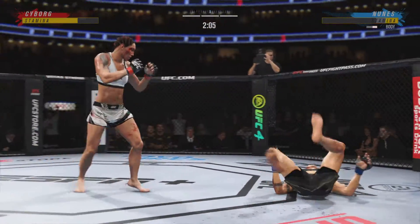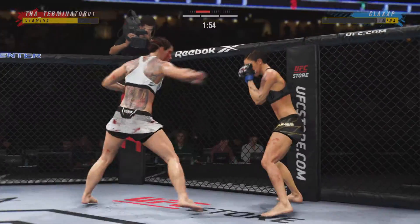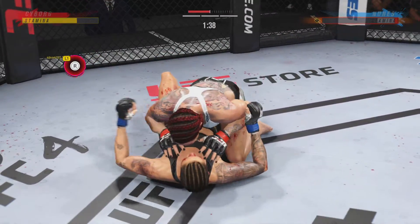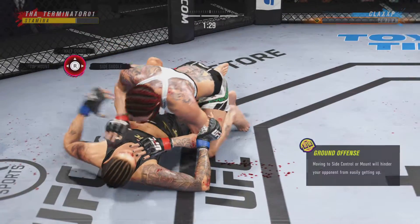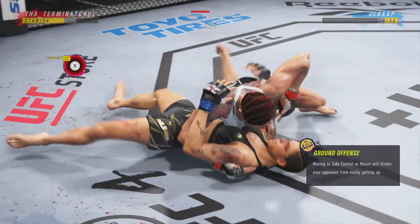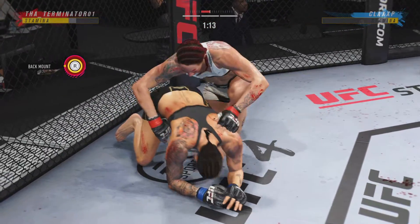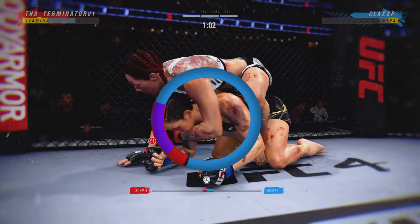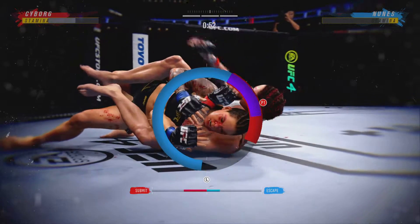Nice liver shot, Alex. Back to the feet. She blocks the punch, then goes in and secures the takedown. She gives up her back — this fighter is going for that patented rear naked choke. It's starting to slip under the neck. We're getting a finish here.